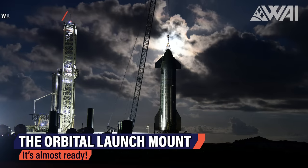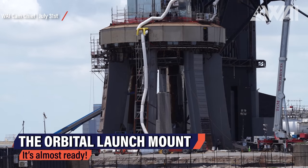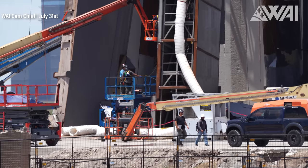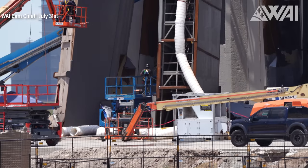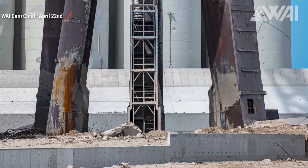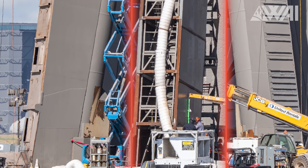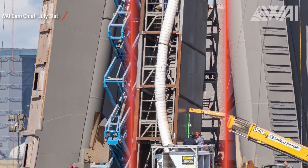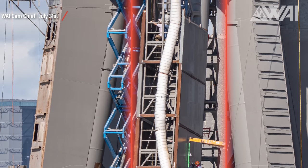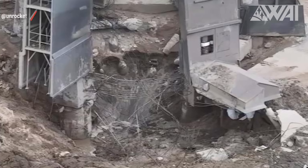Let's start our journey at the launch site. This is where the final touches to the Orbital Launch Mount, or OLM, are being done by our diligent SpaceX workers. Do you recall the burn marks and the rust at the base of the mount — the remnants of the inaugural Starship launch? They are history now. Each of the six legs of the OLM has received a fresh coat of paint, restoring them to their original splendor.